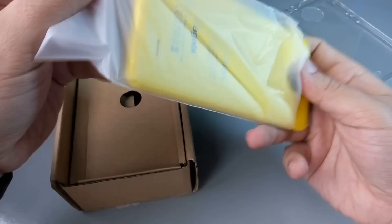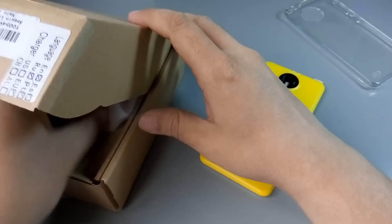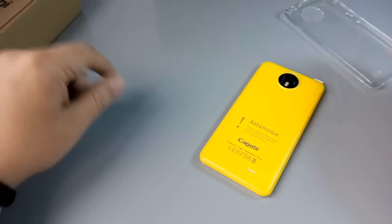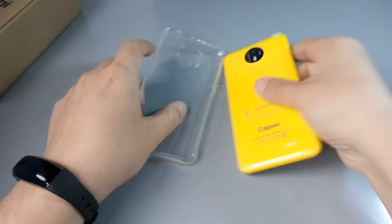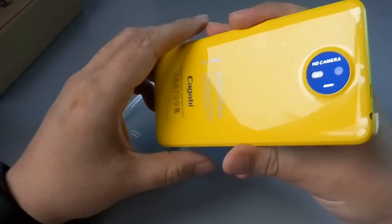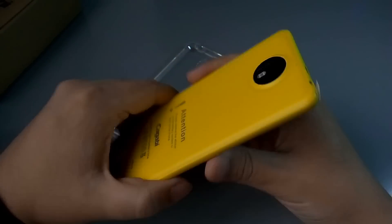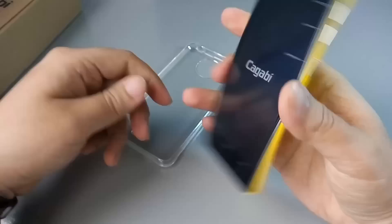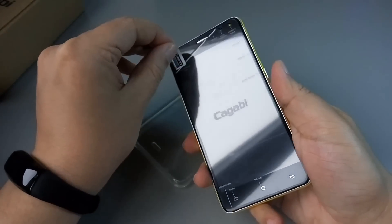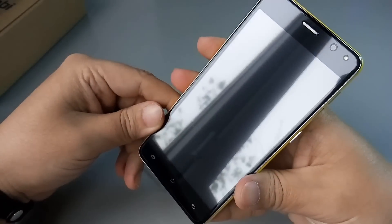Вот так выглядит жёлтый смартфон. Конечно, хочется ярких красок — тем более сегодня у нас в городе очень дождливо. Чехол сзади напоминает, я не знаю, то ли Nokia, то ли Moto — вот эти новые смартфоны. Как вам вообще в жёлтом цвете? Обязательно оставляйте в комментариях, что вы думаете по поводу внешнего вида данного устройства.